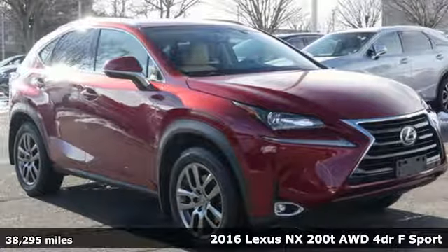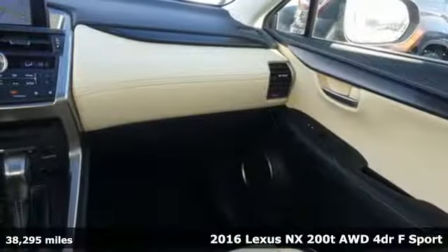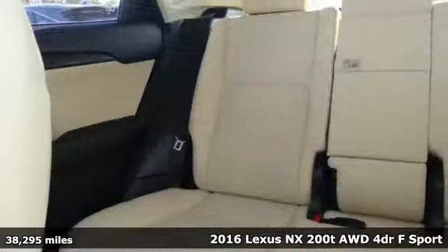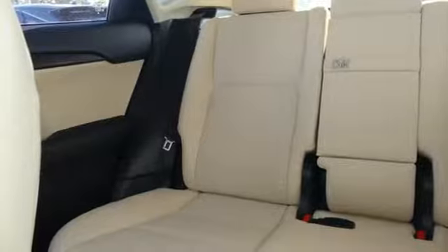Here's a 2016 Lexus NX200T. Live a lifestyle that leaves a lasting impression in this Lexus. It's well equipped with features you need.